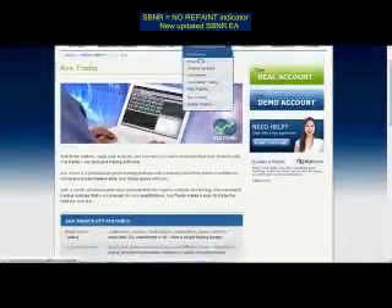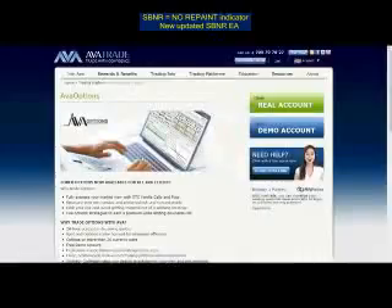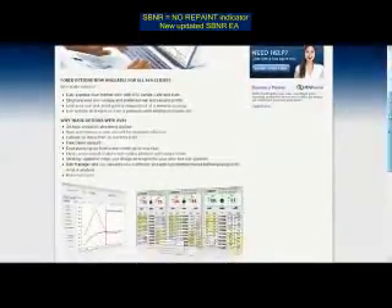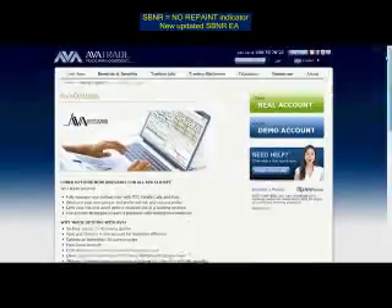MetaTrader 4 is also on offer, and you are also able to trade Ava Options. Let's have a look at the Ava Options platform. Have you ever traded Forex options before? If not, now is a very good time to start. Using the Ava platform, you'll be able to structure your own risk and reward profile, limit your risk by putting in orders, and use various options trading strategies to help maximize the profit you make.